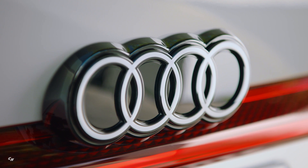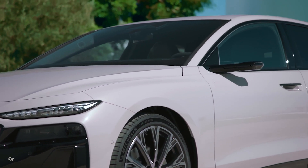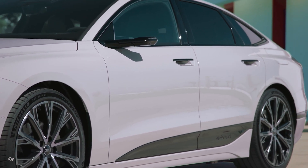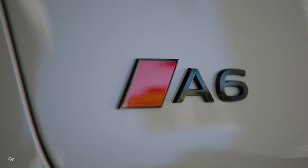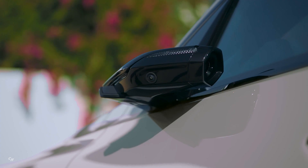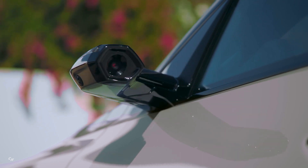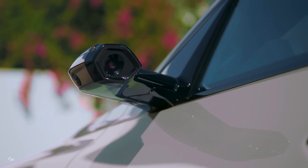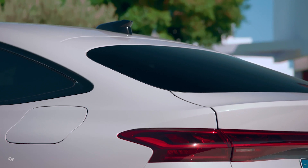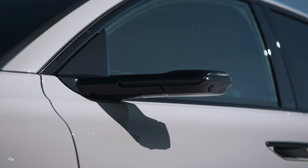The Audi A6 e-tron's advanced recuperation system plays a crucial role in increasing efficiency and range. Capable of handling around 95 percent of everyday braking processes, it can recuperate up to 220 kilowatts, with temperature and battery state of charge being key factors. The integrated brake system has been significantly enhanced as part of the premium platform electric, allowing for axle-specific brake blending between the mechanical friction brake and regenerative braking via the electric motors, offering improved control and efficiency.